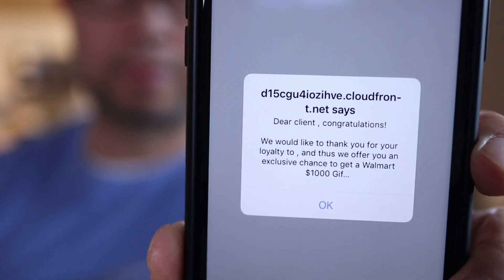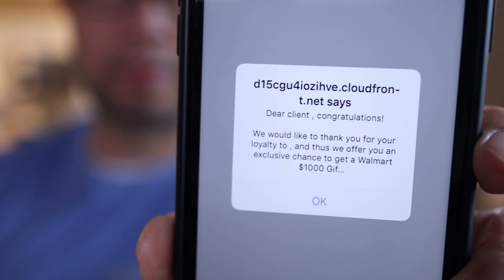In this video I'll show you the correct way to get rid of the spam pop-up on Safari, Chrome, Firefox, or other browser.